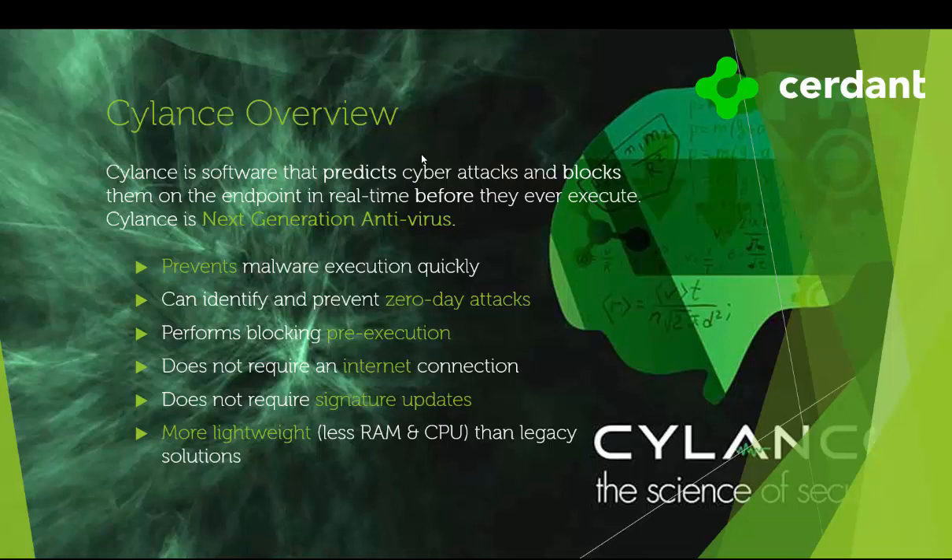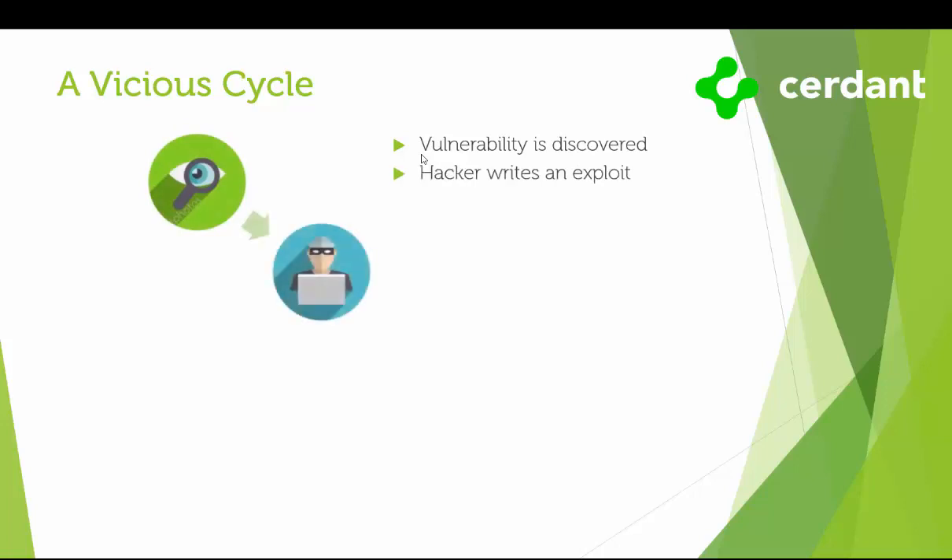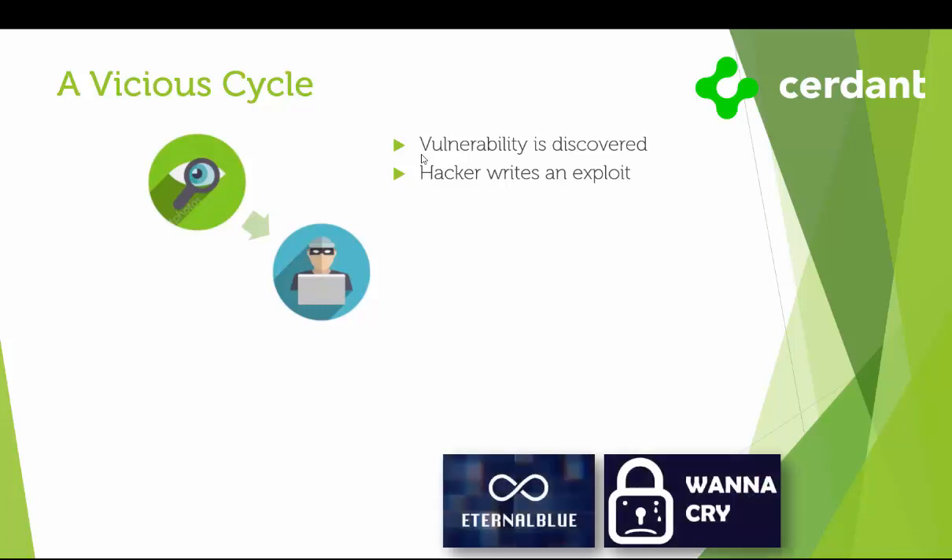Before I dive into specifics, I think it's beneficial to discuss how we see the whole endpoint protection industry. For decades, everyone has been deploying protection measures, only to realize later that those measures have been bypassed and we've become victims of successful attacks. This is due in large part to outdated protection methods that have simply failed to keep up with constantly and rapidly evolving threats. A vulnerability is discovered by the bad guys, and then they set about creating exploits. One of the most well-known recent examples is the vulnerability in Microsoft's implementation of the Server Message Block protocol. Eternal Blue was the exploit, developed by the NSA and then leaked by the Shadow Brokers.